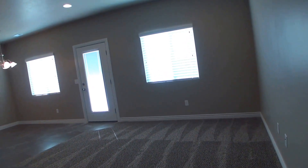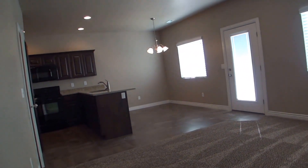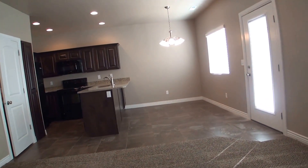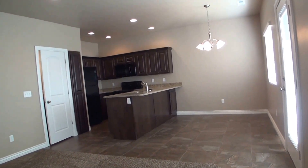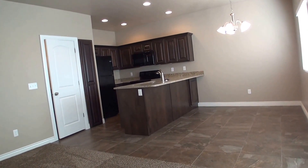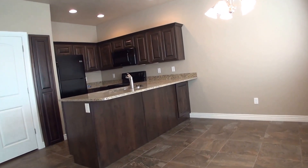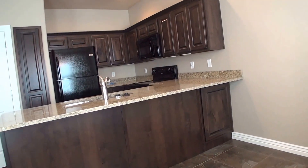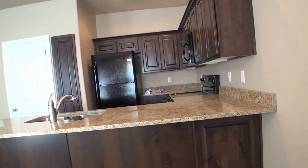Here we open up into our family room which then connects to our dining and kitchen area. Over 1400 square feet, there's plenty of space in this townhome, really for just about any use or purpose. The dark cabinet package and granite countertops really make for a sharp looking kitchen.